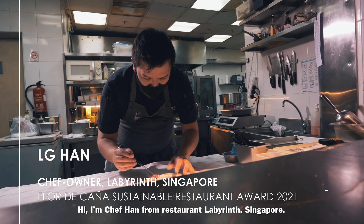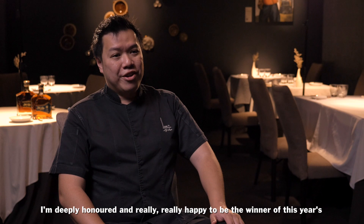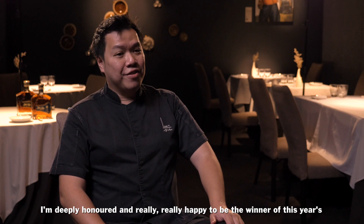Hi, I'm Chef Han from Restaurant Labyrinth, Singapore. I'm deeply honoured and really happy to be the winner of this year's Flor di Kenya Sustainable Award.